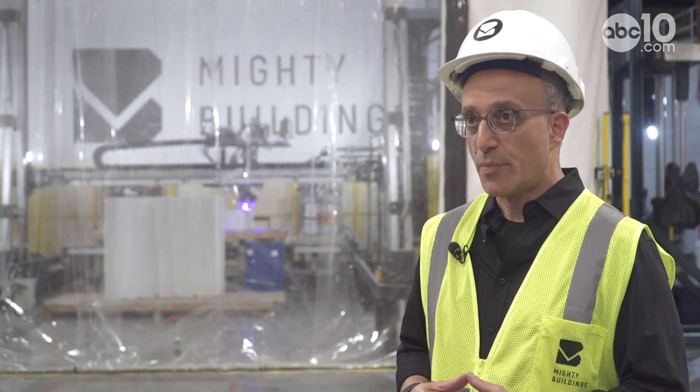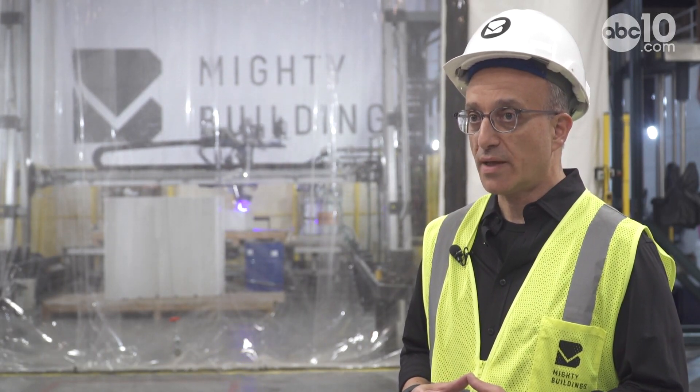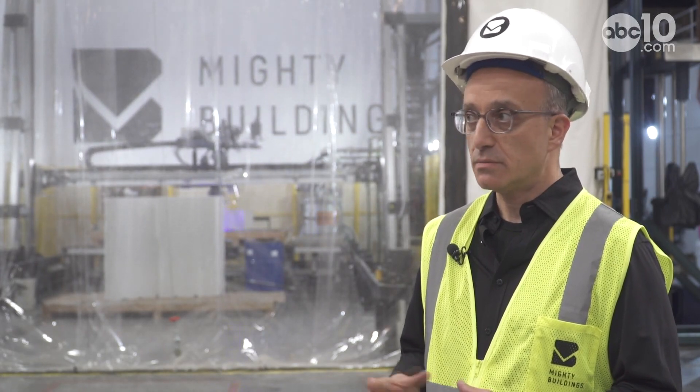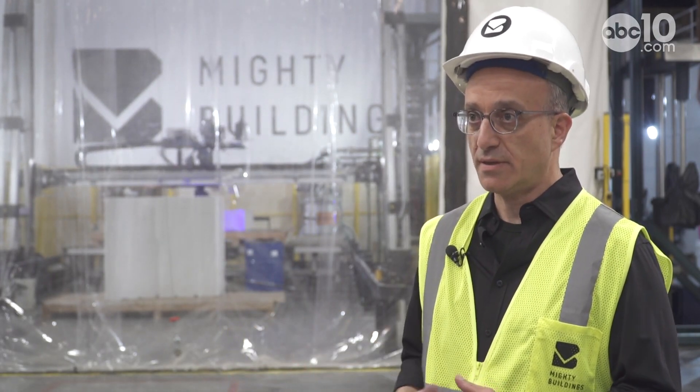We're looking at how do you really fix that housing problem — the crisis we're facing — without contributing negatively to the environment. The way we operate is we have incredibly well-calibrated 3D printed technology that allows us to build housing panels in a consumer electronics-type environment, with automation that is taking waste out of your system.